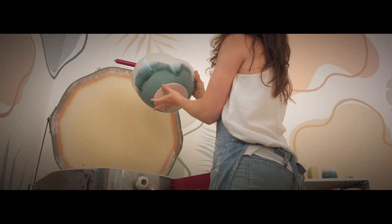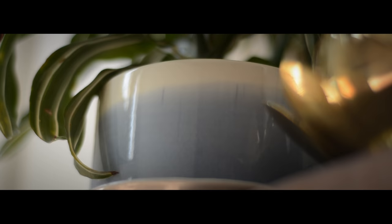As hosting and entertaining are things I enjoy, I focus on pottery that is functional and brings beauty to everyday life.